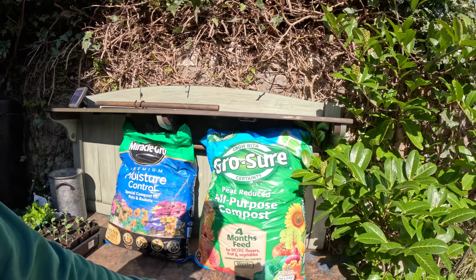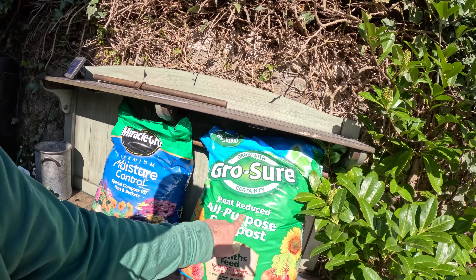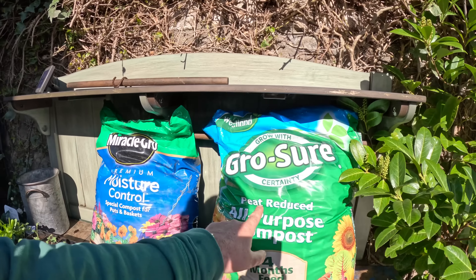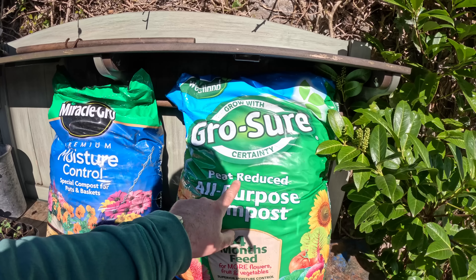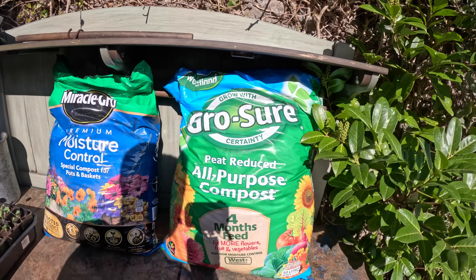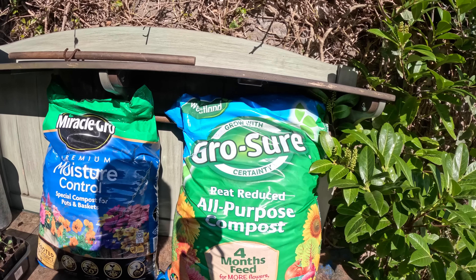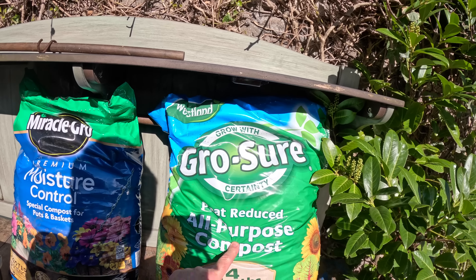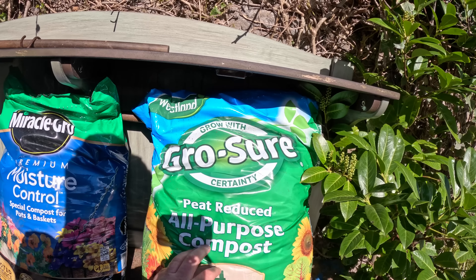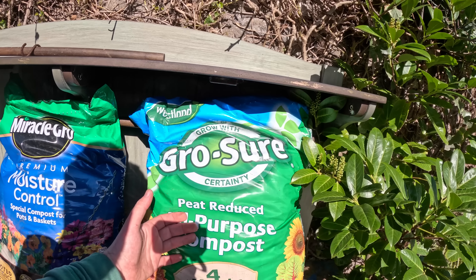This was bought from B&M - Home Bargains I should say. It's Grosse multi-purpose all-purpose compost. What I didn't know, and I fell into the trap, is it's peat reduced. Read the labels, read the labels - because that got me. When I got it home I thought, oh damn it, I'm trying to avoid peat and it's got it in. I'd never seen that before, but they're still selling it.